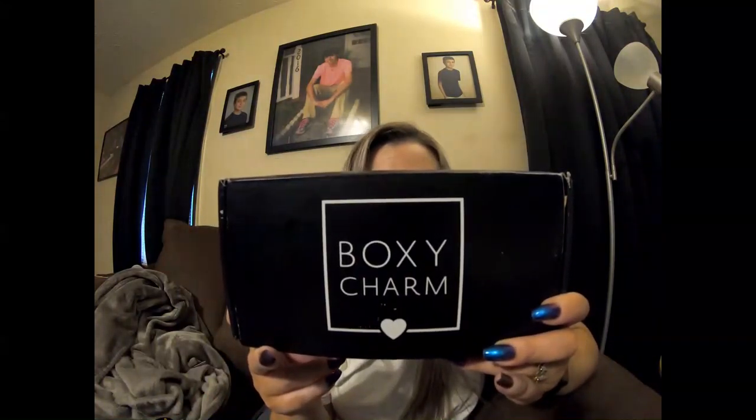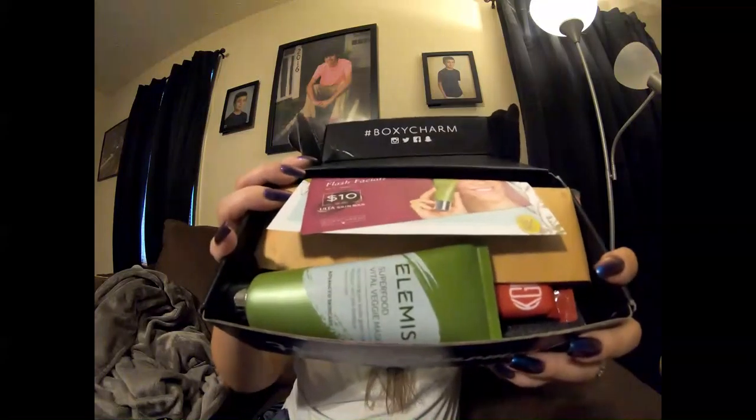Welcome back to my channel! Today I thought we could unbox this — my BoxyCharm came in the mail. It's probably been over a week or so and I've just had it sitting there; I haven't opened it or anything. I just undid the little seal on the box so we could get into it. If you'd like to see what came in my BoxyCharm box for this month, just keep watching.